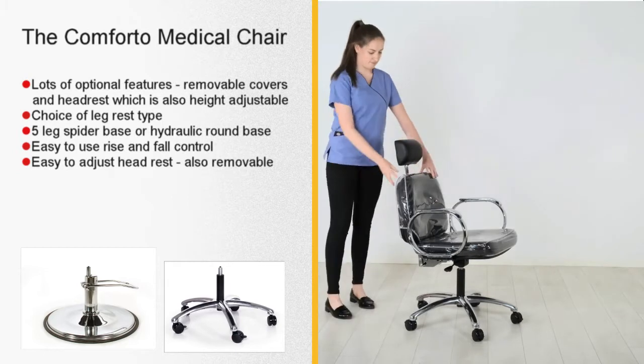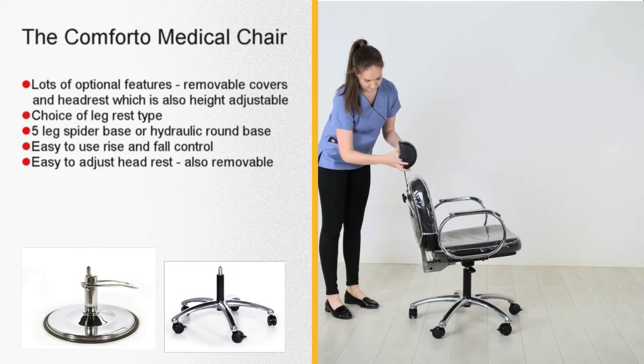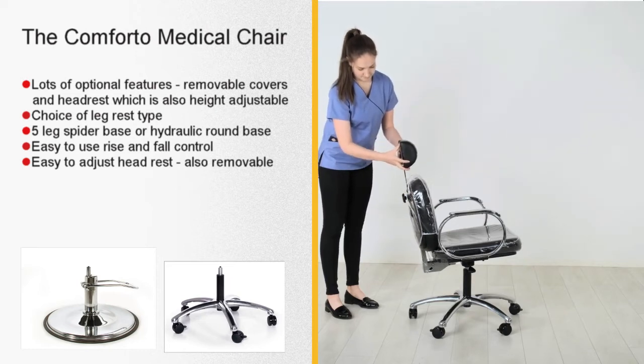The easily adjustable headrest is locked in place with a small hand wheel, or it can be removed entirely by simply lifting it out.